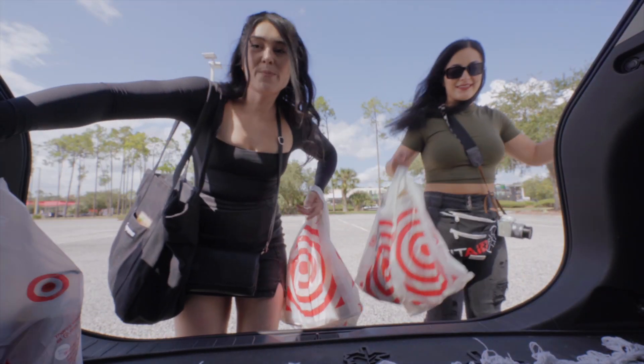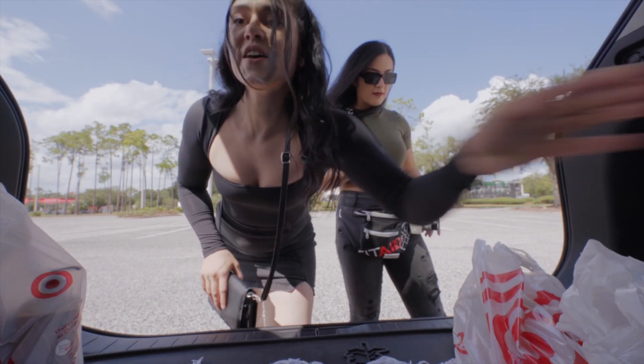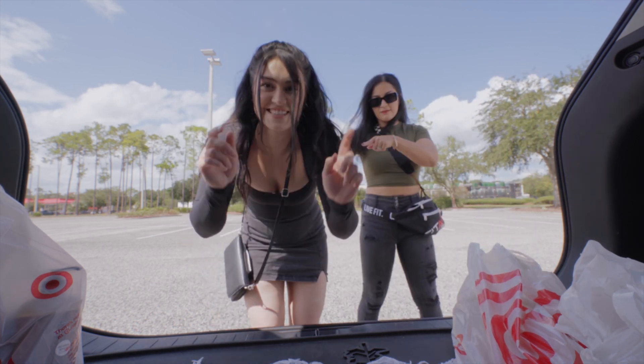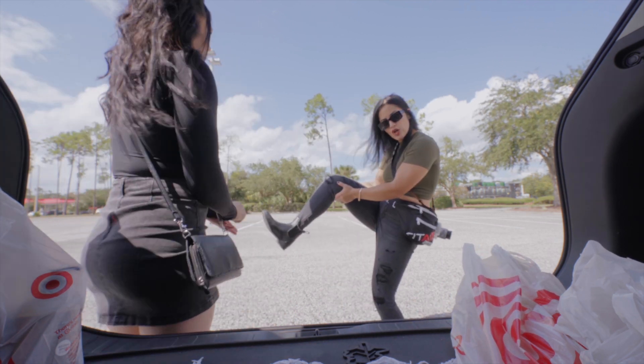We're back! Before we show what we got at Target, we wanted to show off our fits because both of us are wearing a Target item. Try to guess which items are Target right now in the comments below. I'll start from bottom to top - my boots are actually from Target, got these last year, love them.